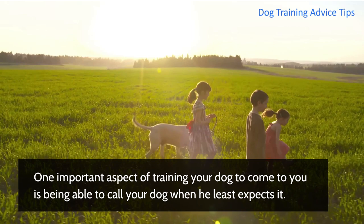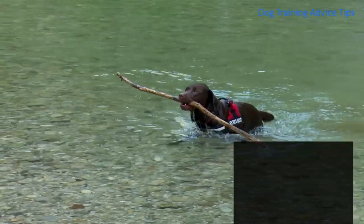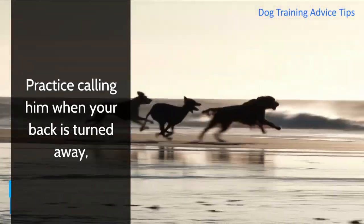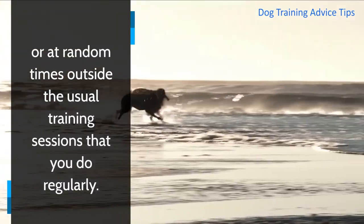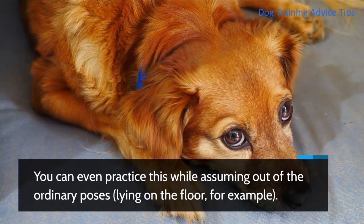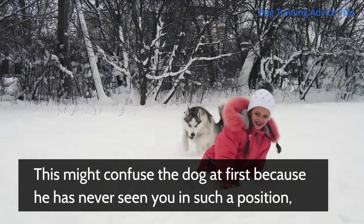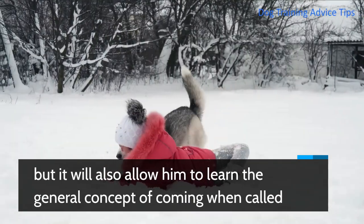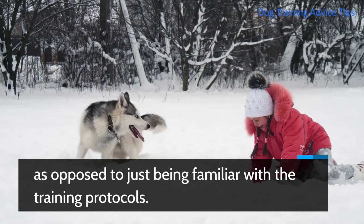One important aspect of training your dog to come to you is being able to call your dog when he least expects it. This will come in handy especially in safety situations. Practice calling him when your back is turned away, or at random times outside the usual training sessions. You can even practice this while assuming out-of-the-ordinary poses — lying on the floor, for example. This might confuse the dog at first, but it will allow him to learn the general concept of coming when called as opposed to just being familiar with the training protocols.